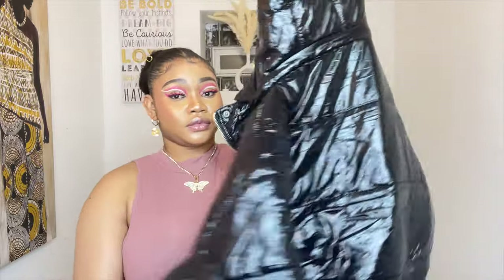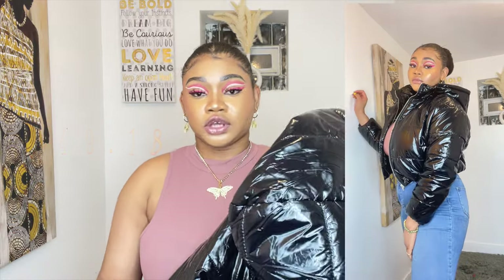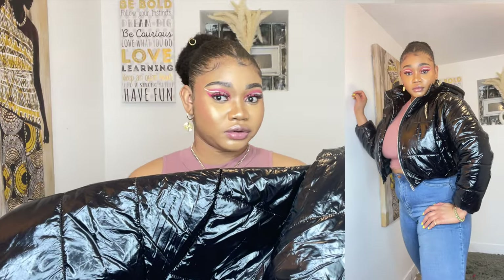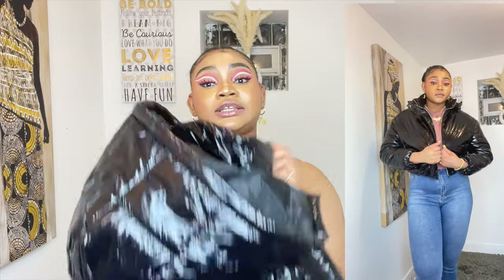This is the puffer jacket I got from Boohoo. I got it in a size 10 for $49.18. This is very perfect for spring — it's not too hot, just good enough to keep you warm. You wouldn't wear it on a very cold day, but for spring weather it's perfect and very affordable.